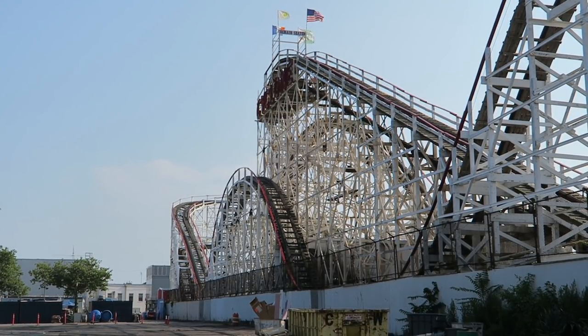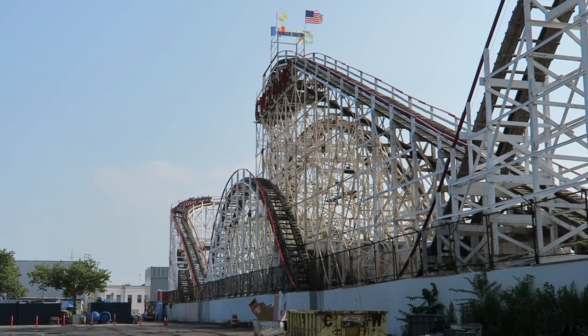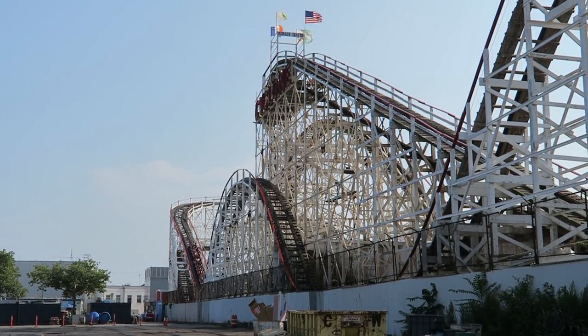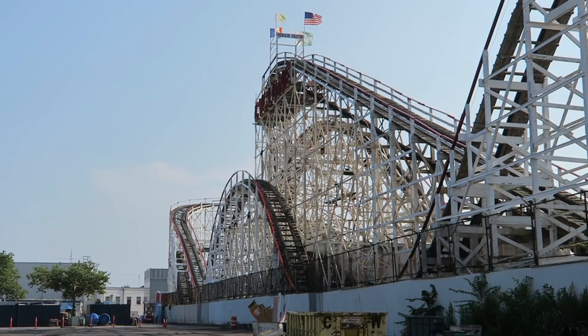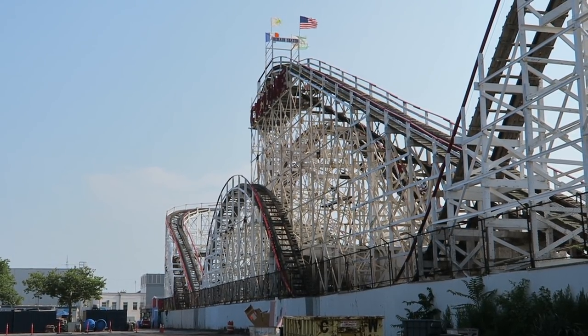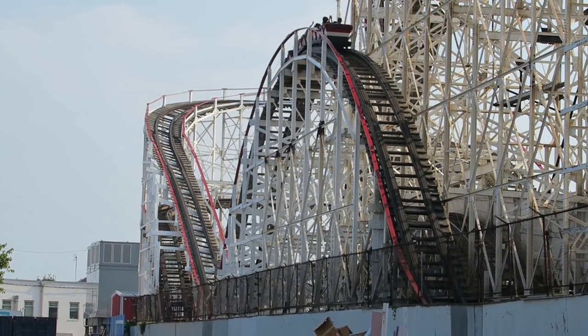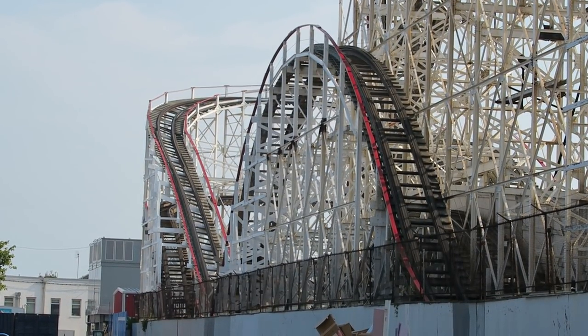So those are my thoughts on the Coney Island Cyclone. What are your thoughts on this historic ride? Do you love this coaster as much as me? I would love to hear what you think about this classic down in the comments. If you enjoyed this review, I'd appreciate it if you gave this video a like and considered subscribing, because there will be a lot more roller coaster and amusement park videos here at Canopy Coaster.